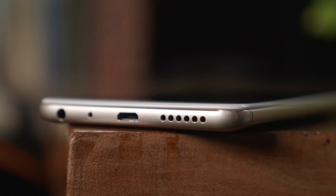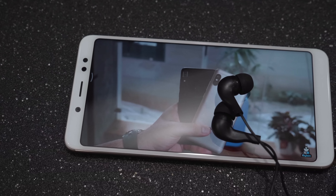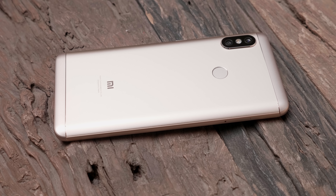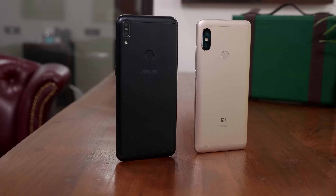The Redmi Note 5 Pro has a 12MP f/2.2 primary camera with a 5MP f/2 secondary and a larger 1.25-micron pixel size. The Zenfone Max Pro has a 13MP f/2.2 sensor with a 5MP depth sensor, and can shoot 4K video. For selfies, the Zenfone Max Pro gets an 8MP f/2 front camera while the Redmi Note 5 Pro gets a 20MP Sony sensor. Both have front-facing LED flash, though the Redmi Note 5 Pro allows the flash to stay on permanently for framing, unlike the Zenfone Max Pro which only fires at shutter press.